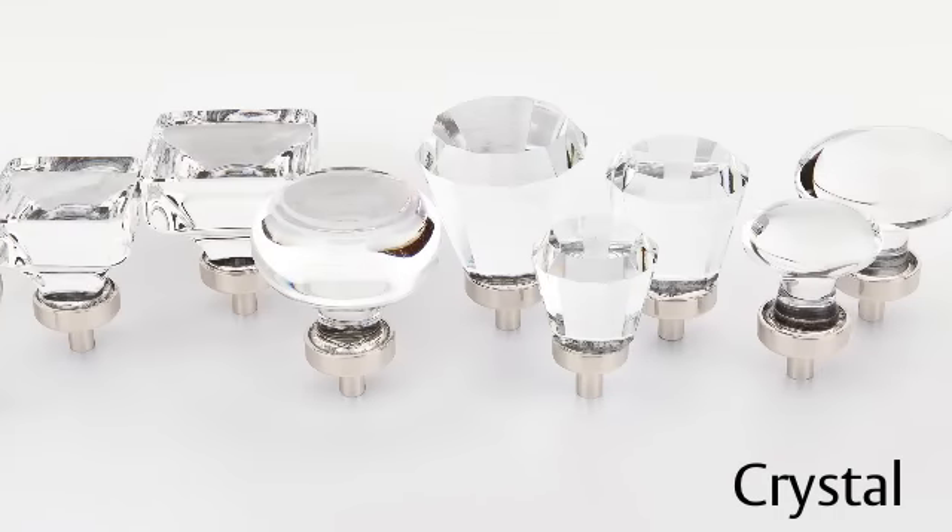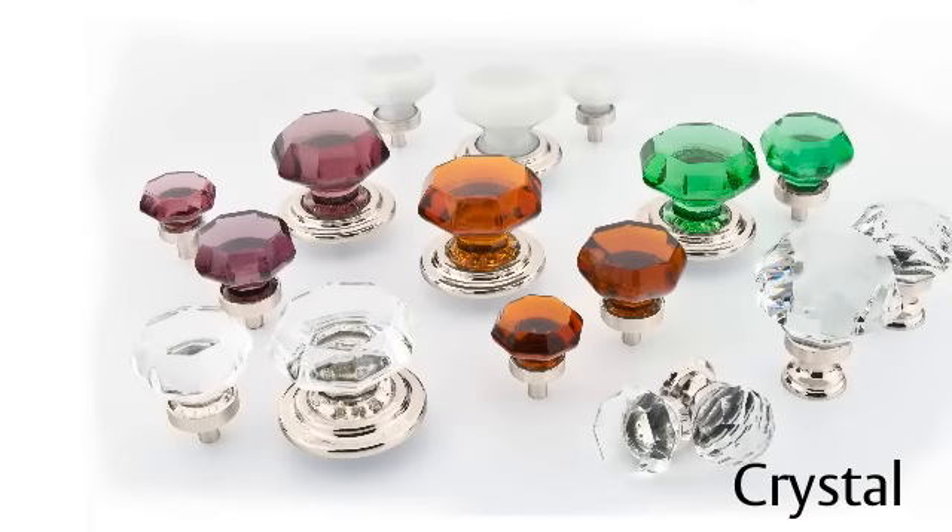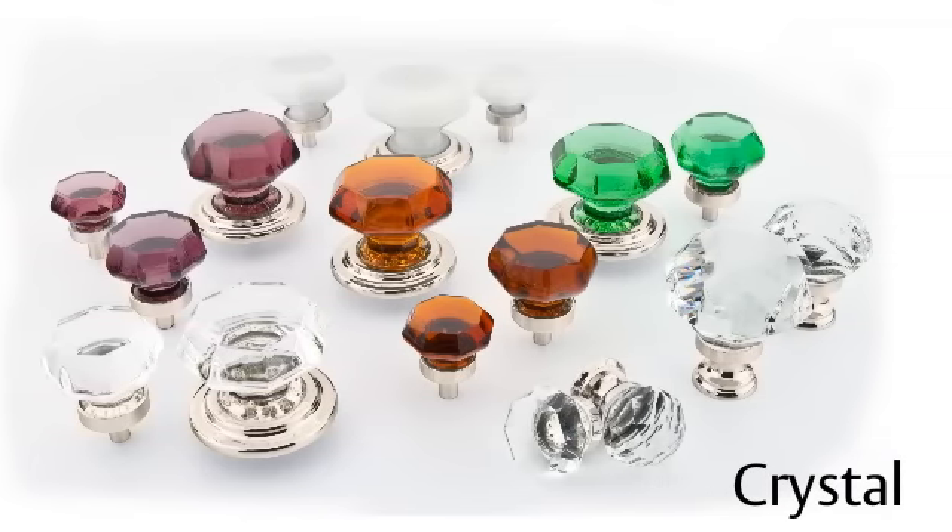Homeowners and designers alike will now be able to match their EmTech cabinet hardware with the polished nickel finish of their faucets and fixtures, creating a cohesive design for the entire home.